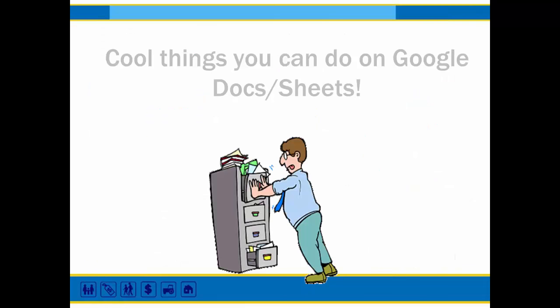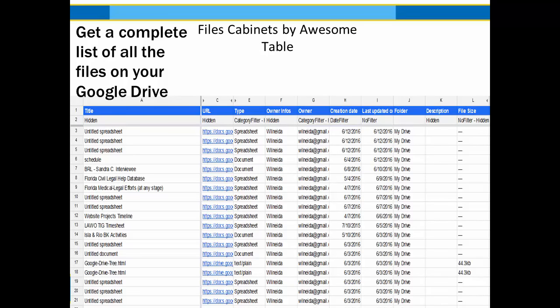The next section is cool things you can do with Google Docs and Sheets. If you haven't checked out the add-ons list for Google Docs, I would suggest you do, because there's a wealth of really interesting add-on tools you can integrate into your Google spreadsheets and Google Docs to increase their usability and help you achieve what you're trying to do faster and easier.